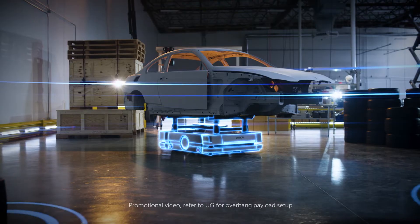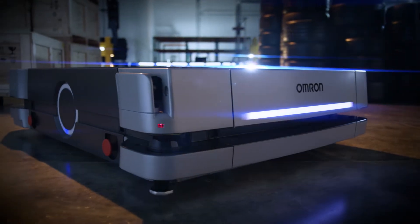Introducing OMRON's strongest mobile robot, the HD1500.